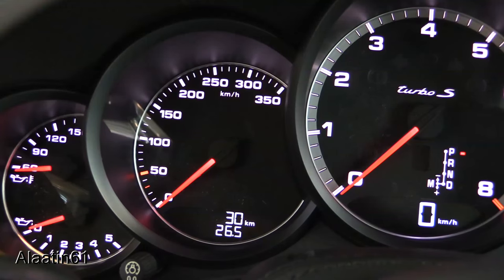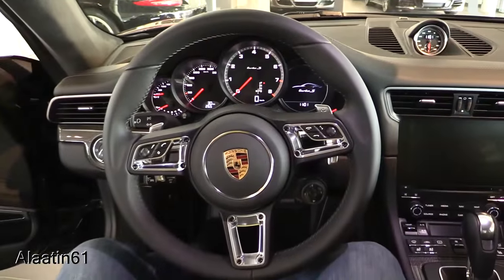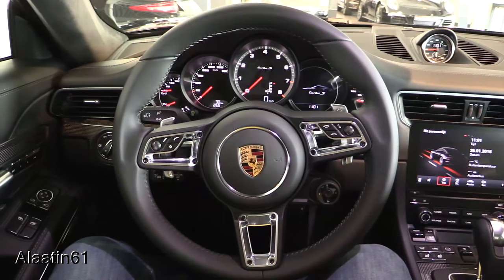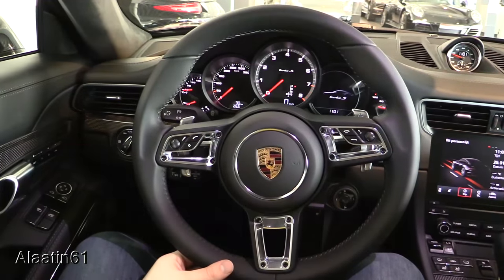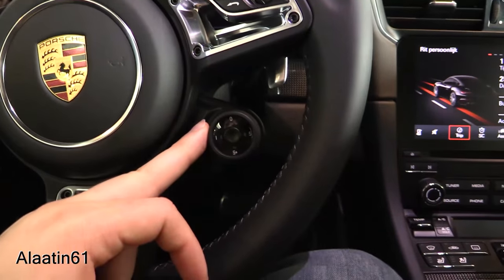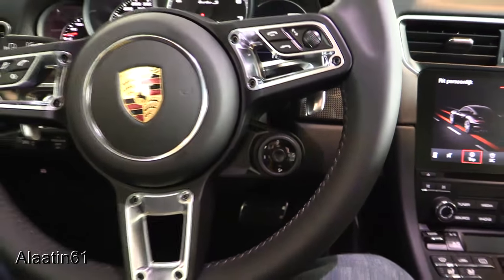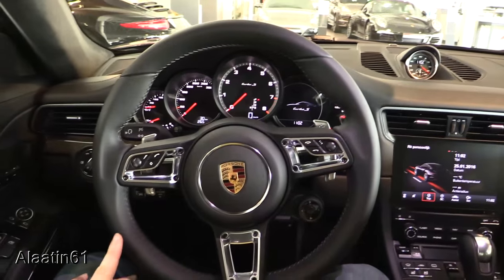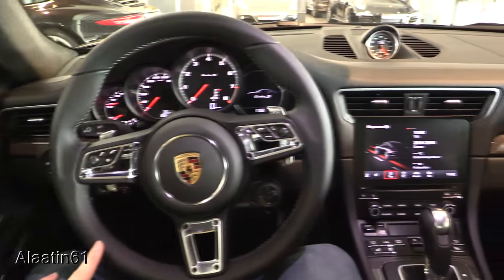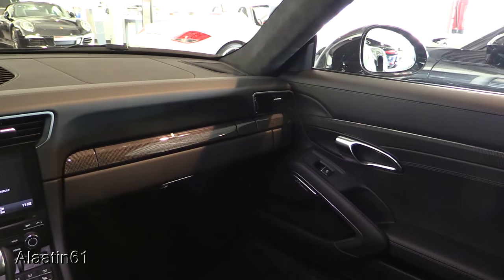Top speed reads 350 km/h. Beautiful. New 360 mm steering wheel with the sport response button — sport, sport plus, individual, and normal. This steering wheel is the same as the 918 Spyder — I also filmed that one, check my channel Alatin61. New type navigation screen with Wi-Fi possibilities.